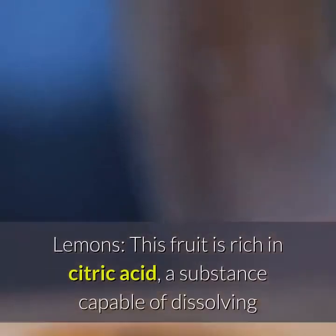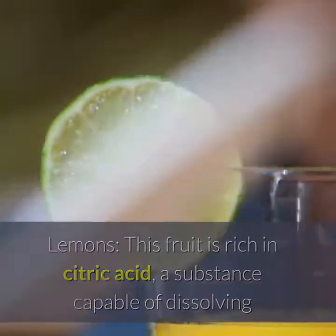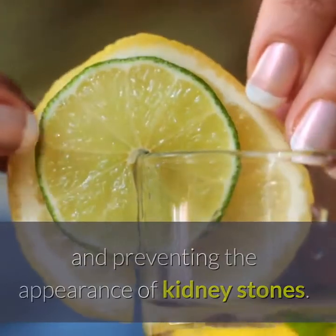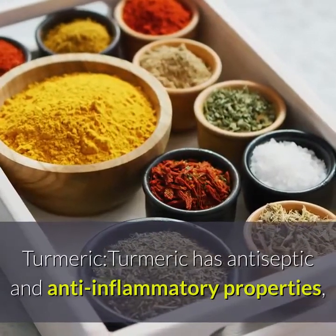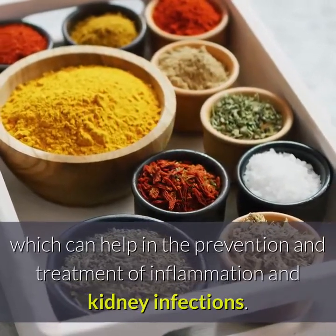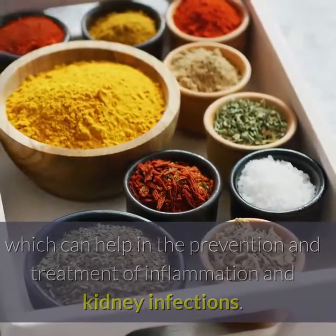This fruit is rich in citric acid, a substance capable of dissolving and preventing the appearance of kidney stones. Turmeric has antiseptic and anti-inflammatory properties, which can help in the prevention and treatment of inflammation and kidney infections.